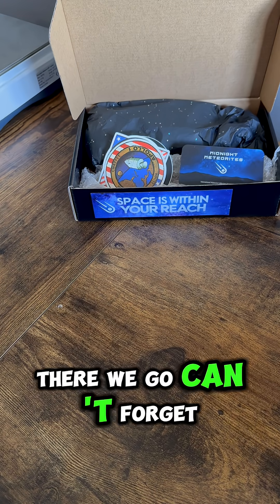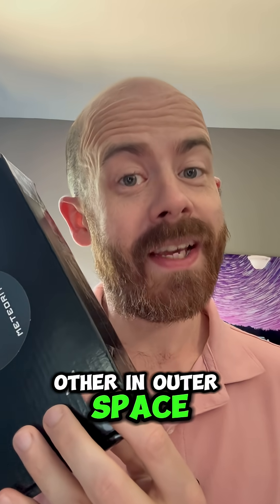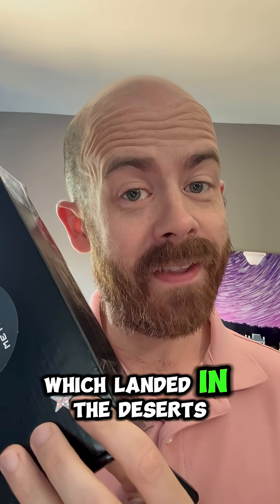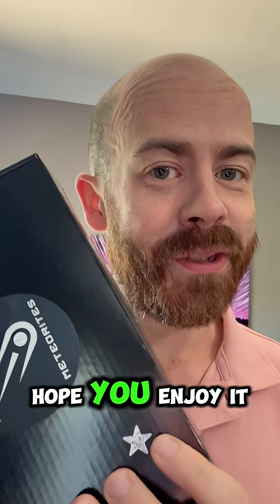There we go. Can't forget the most important part, though. Two asteroids smashed into each other in outer space, they produced a mesosiderite which landed in the deserts of Algeria, made its way to Georgia, and now it's headed to you in South Carolina, Chad. Space is about to be within your reach. Hope you enjoy it.